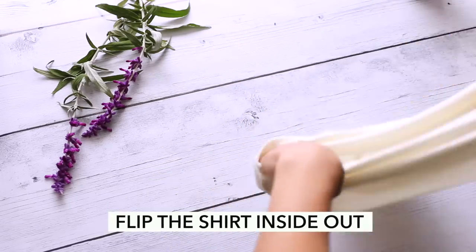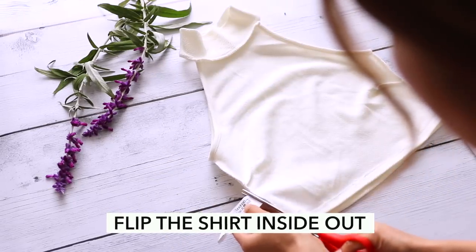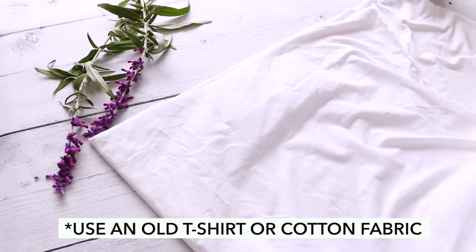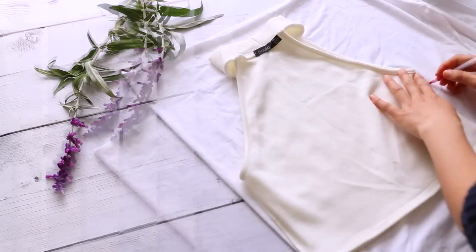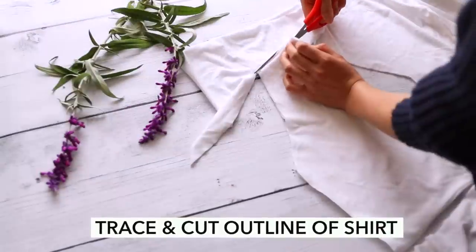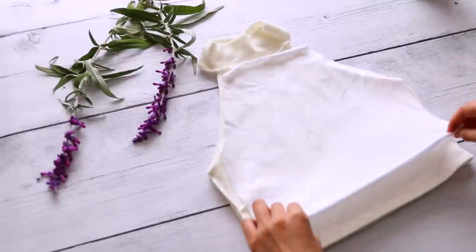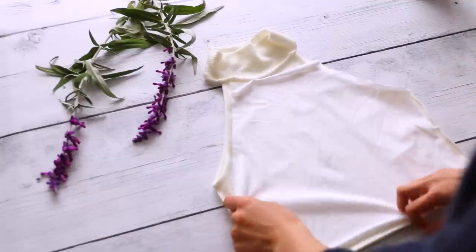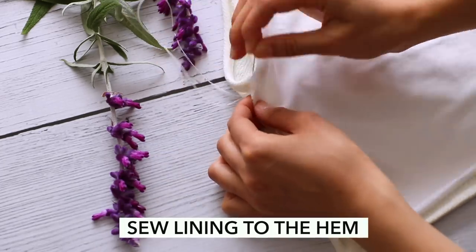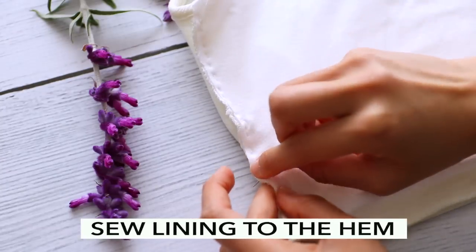You can create your own lining for your top by using a t-shirt or cotton fabric that you can find at your local craft store. Trace and cut out an outline of the shirt, leaving about one to two centimeters of room around the lining so when you sew it down it doesn't get too small. Then use a needle and thread and sew the lining to the hem of the shirt.